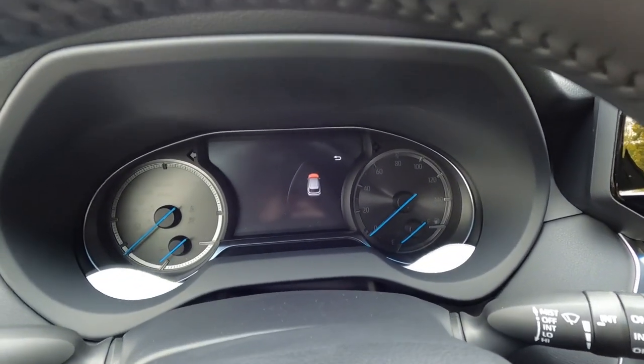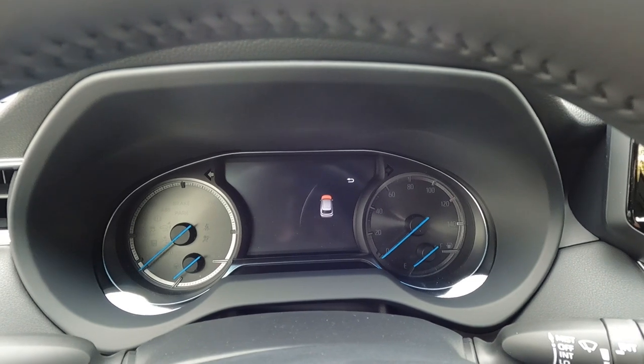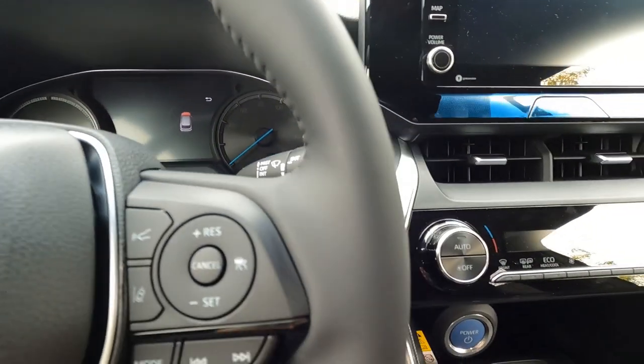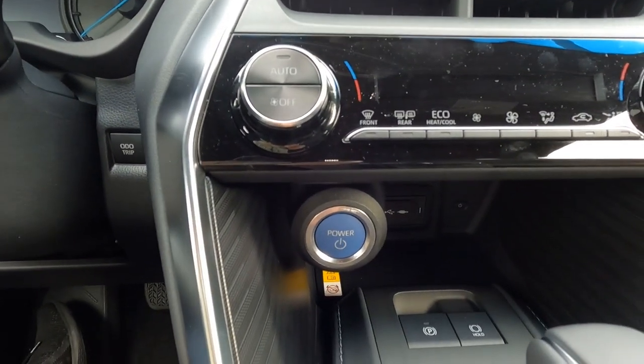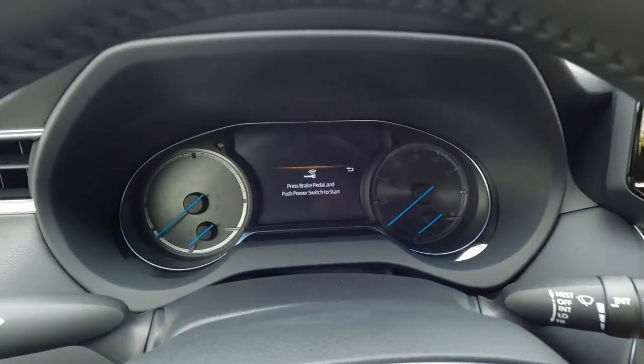Here's what the gauge cluster looks like. I'll go ahead and start it up so you can see what it looks like when you wake it up. Push button start is down here — foot on the brake, push the button, and away you go.